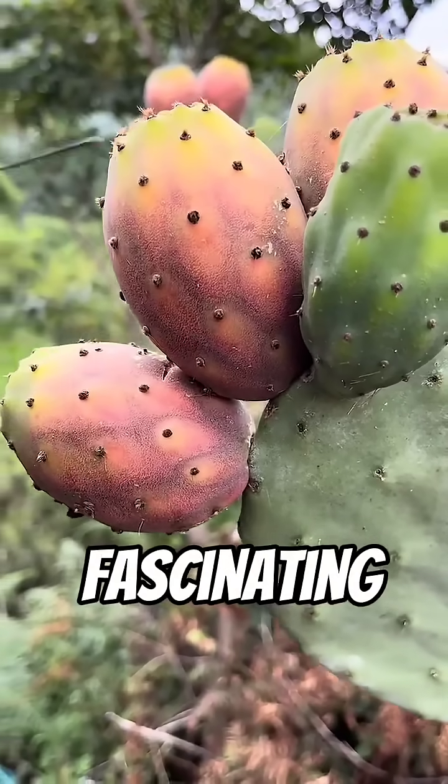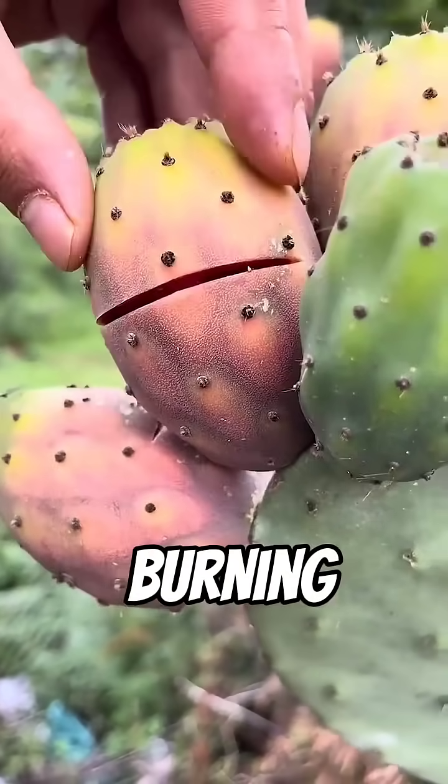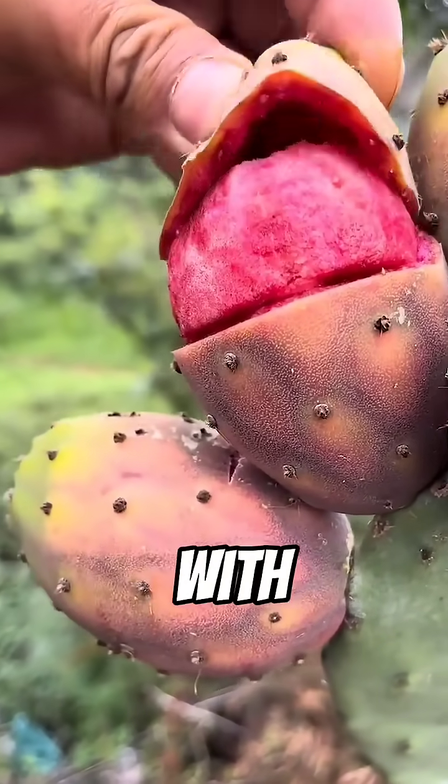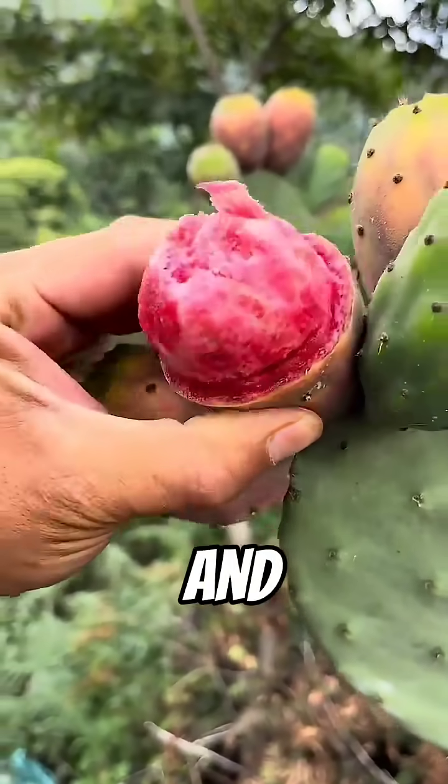The cactus, one of nature's most fascinating survivors. It thrives where almost nothing else can. Under the burning sun, in cracked deserts, and with barely a drop of rain, yet somehow it stands tall, green, and full of life.